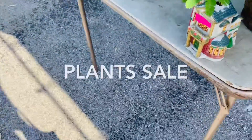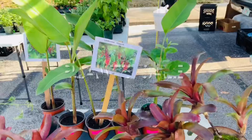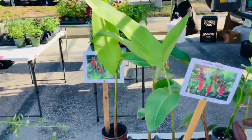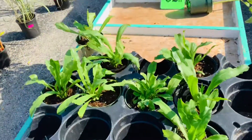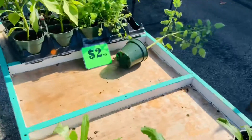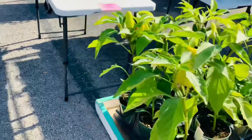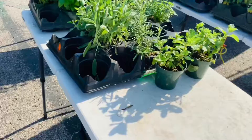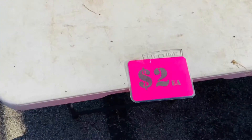Now I bring you to the plants sale area. They have a lot of plants here — vegetable plants. This is cilantro. And there are tomatoes, mint, and oregano.